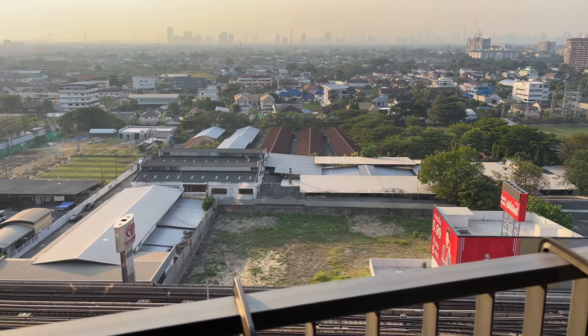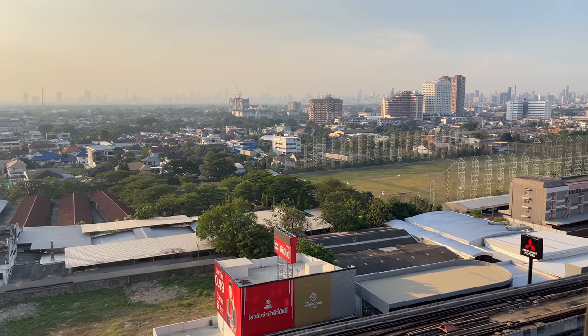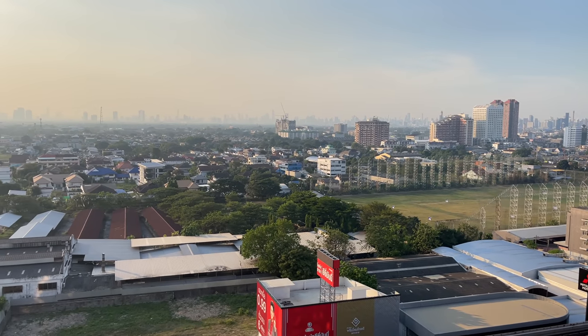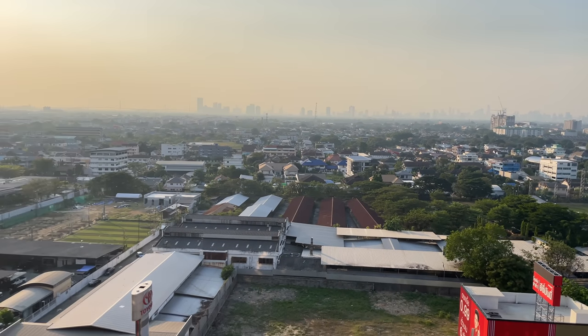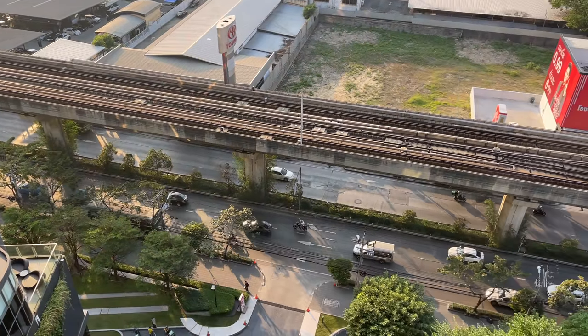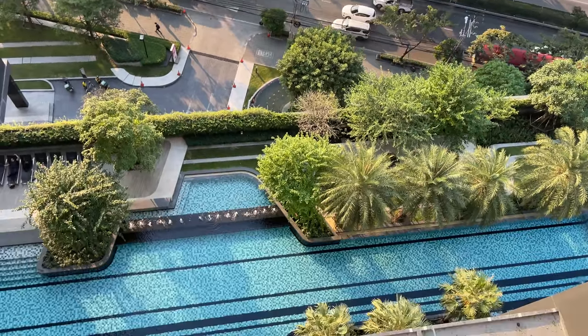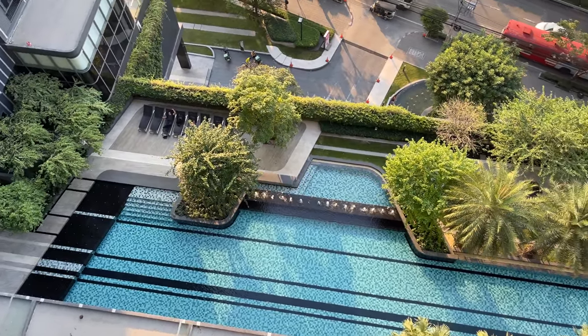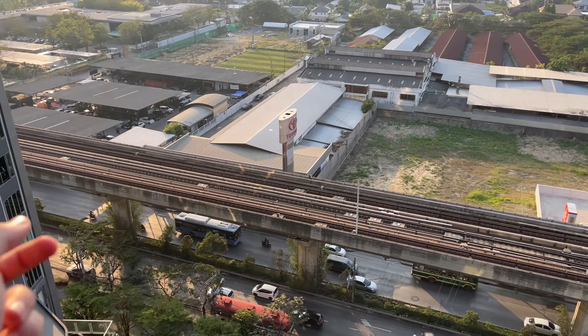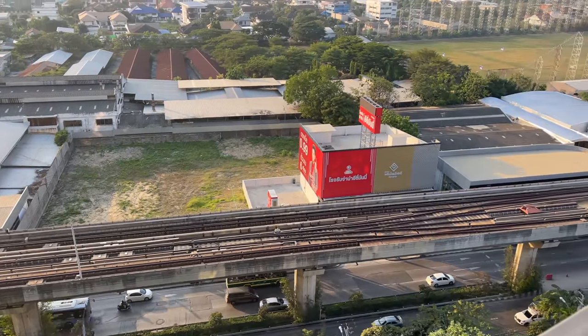From our little balcony we have a panoramic view of Bangkok city — the skyscrapers are in the background with a beautiful sunset. The BTS train line is right there, and below is the swimming pool. It's slightly noisy because the road is busy and the BTS comes in and out, but the noise only occurs when the window or balcony is open. Inside the room it's quiet, so we can enjoy our sleep without problems.